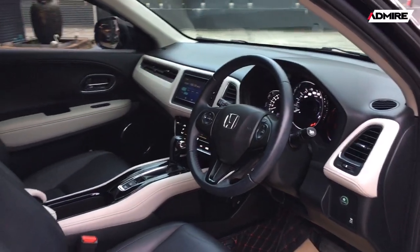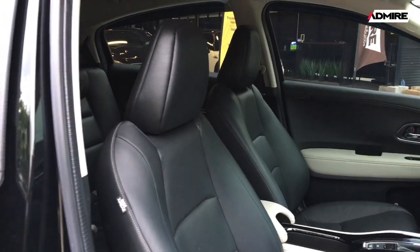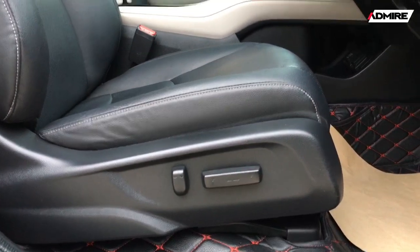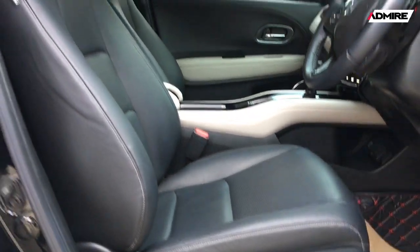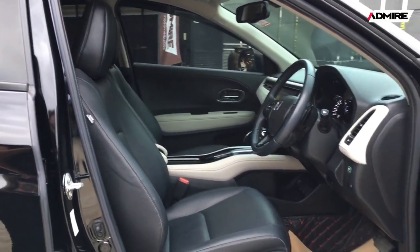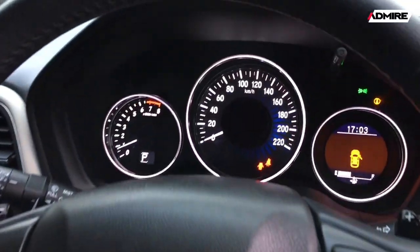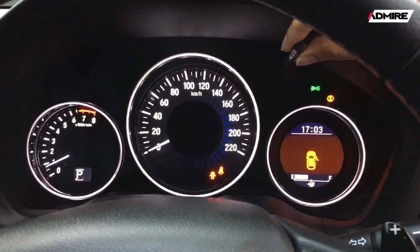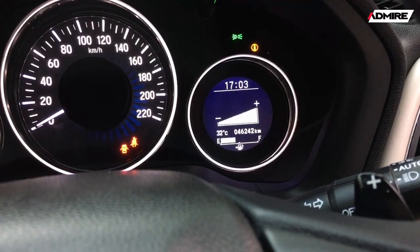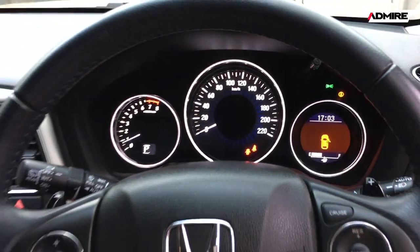The interior color is ivory — a solid, clean look. The dark and black trim accents complement the ivory well. The mileage is only 46,000 km and the car has a full Book Service record from Honda with complete service history and a Honda warranty until 2565.